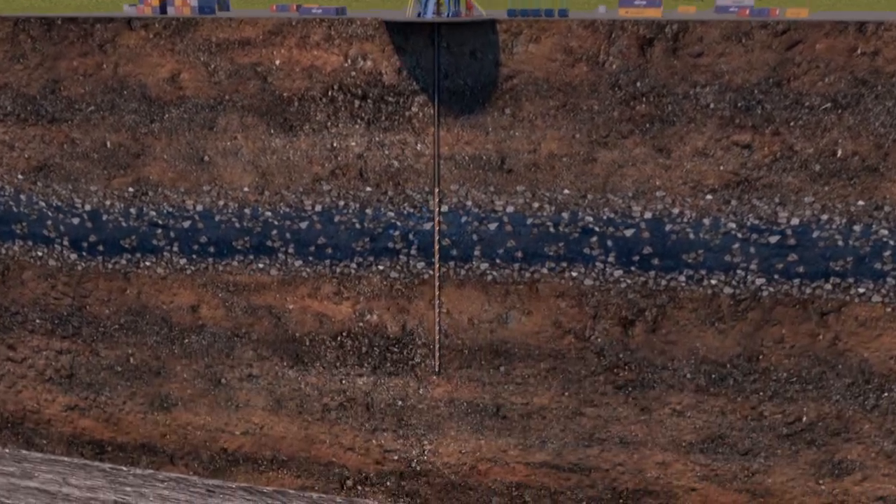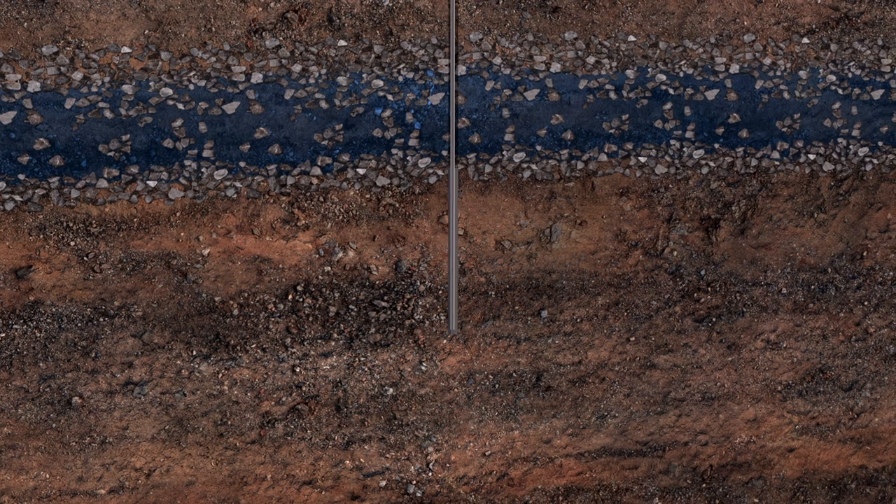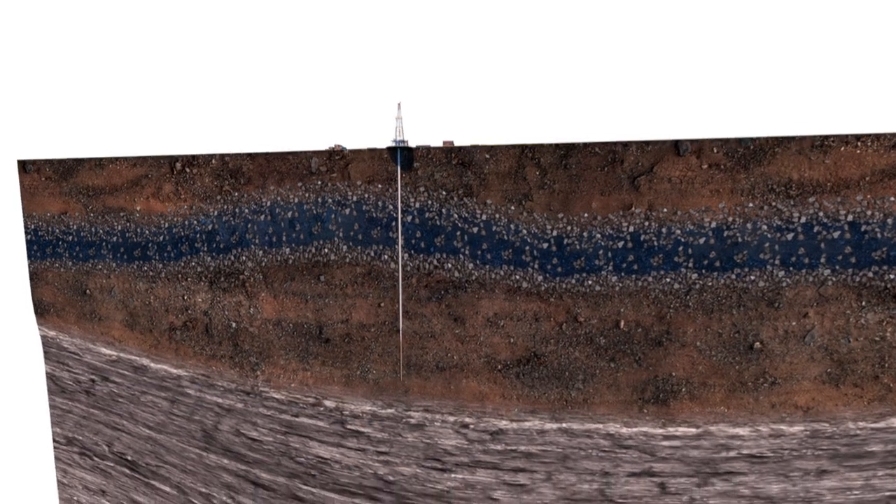We start by drilling a larger diameter hole — for this video, we assume it is 36 inches in diameter and several hundred feet deep. A steel pipe, called a surface casing, is inserted into the hole. Cement is pushed down the casing and up the space between the rock and the casing, providing an additional seal.